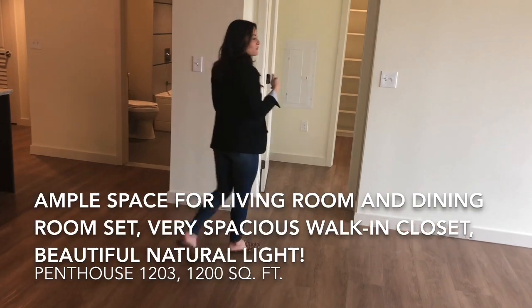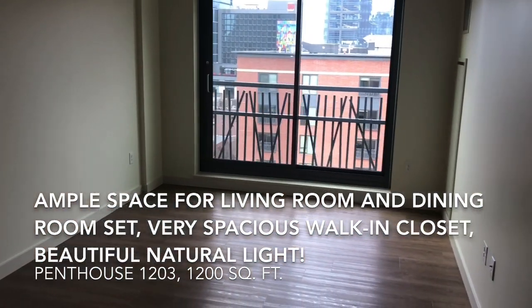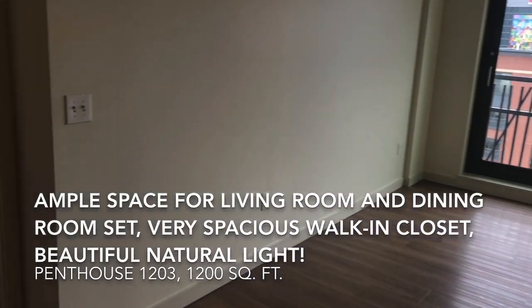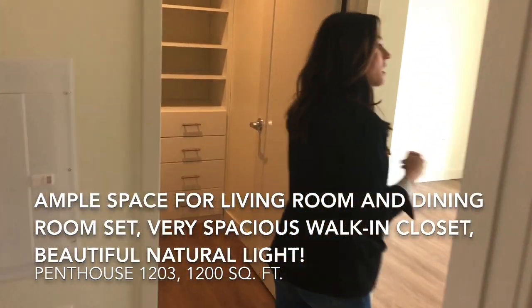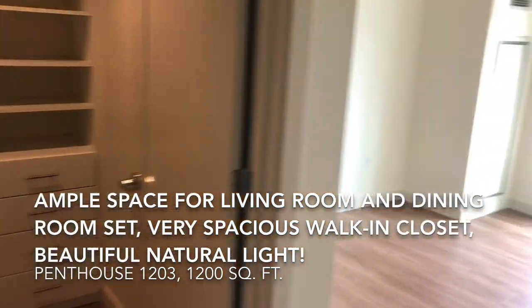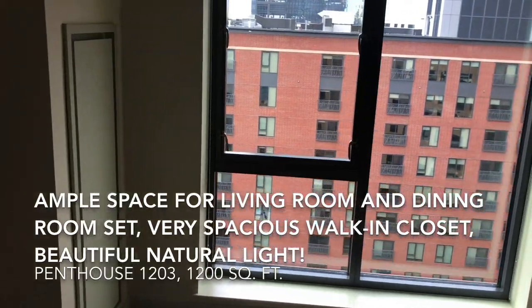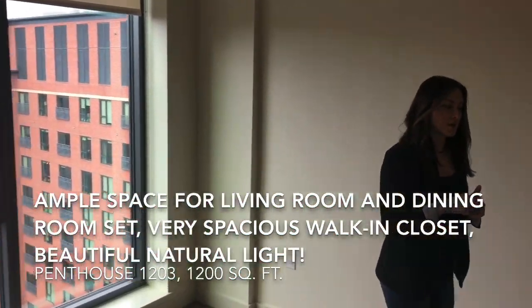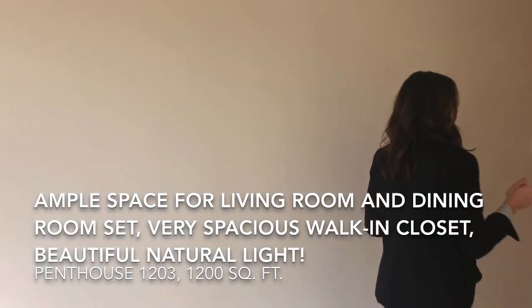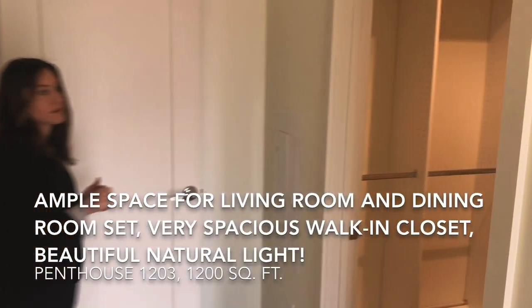As you pass through the living room, notice the natural light you get on this side of the building, and how much space you have for living room furniture and a dining table. On the other side of the apartment, you have another bedroom. The guest bedroom has plenty of space as well, with a great view and a lot of natural sunlight. One of the best parts is the huge walk-in closet you get in this room.